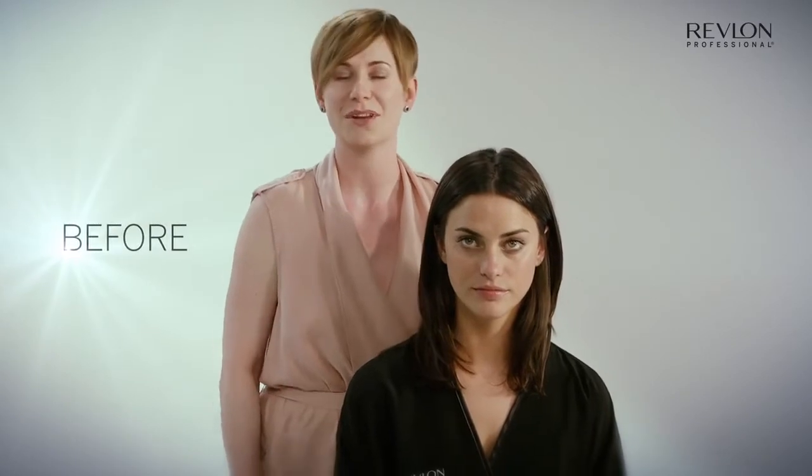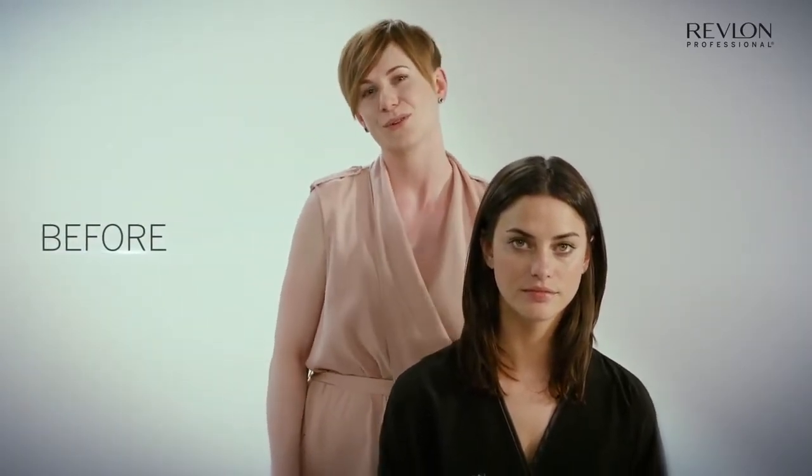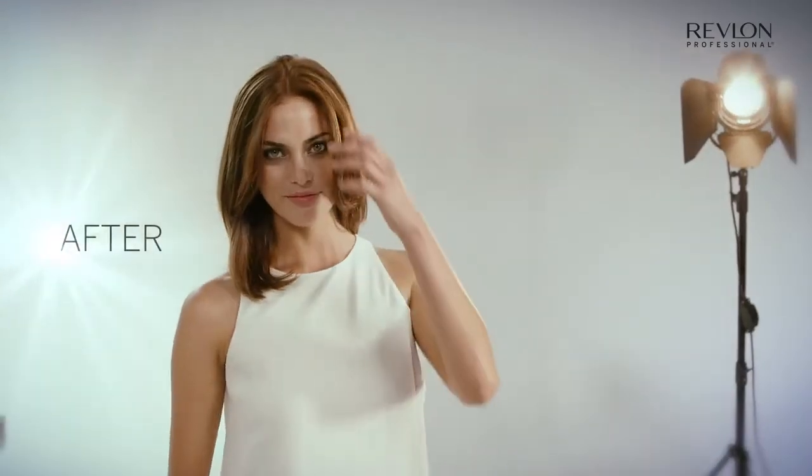This technique will help you to create a more organic color with color nuances that appeal more to a contemporary consumer, allowing you to create a more natural color result while adding value to your regular color service.